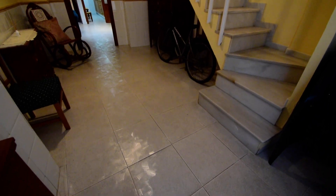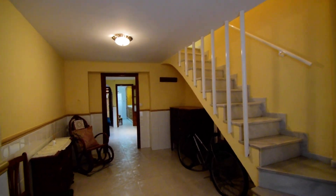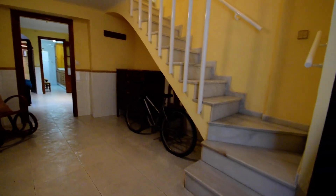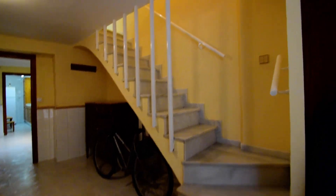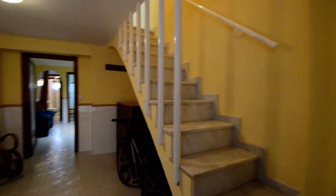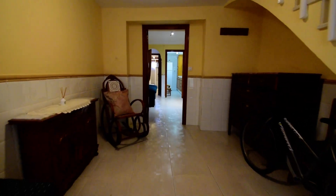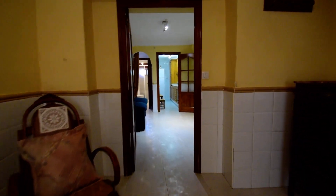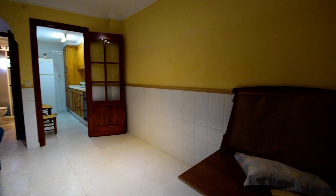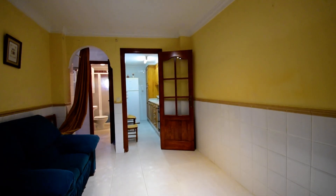So this is the main entrance. We have this first room that's used as a sitting room with a staircase up to the first floor. We also have a cupboard there, ideal for coats. We have ceiling lighting and coving.